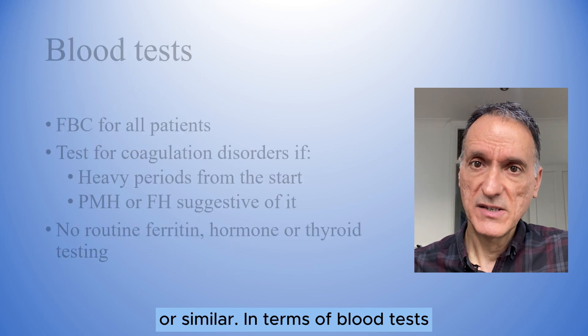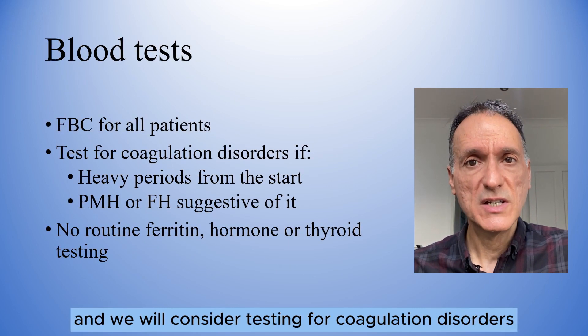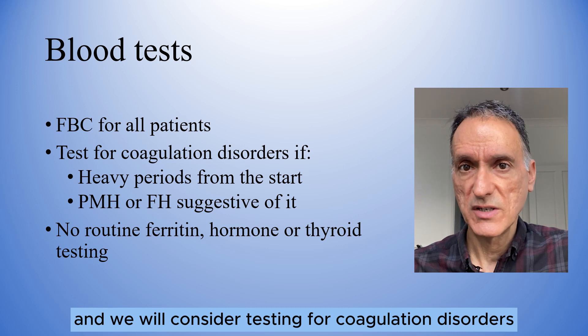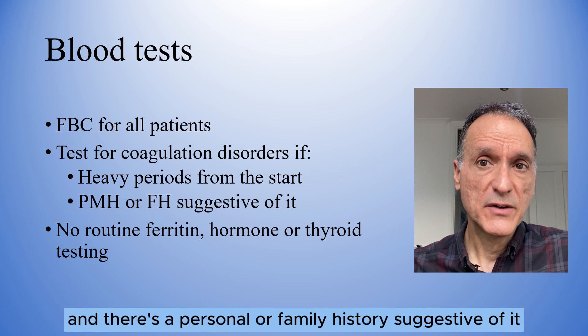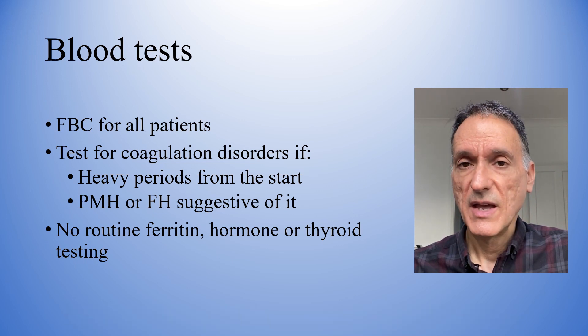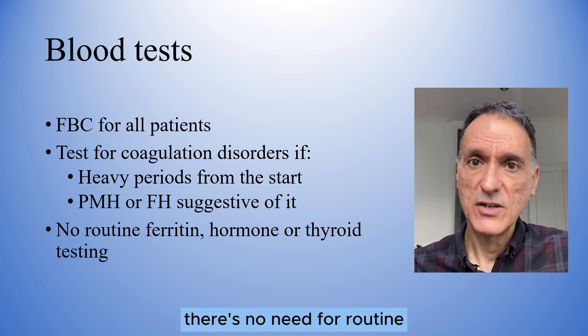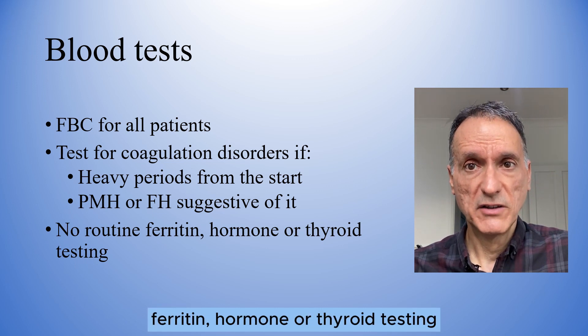In terms of blood tests, we will perform a full blood count for all patients, and we will consider testing for coagulation disorders if they have had heavy periods since they started and there is a personal or family history suggestive of it. However, NICE says that there is no need for routine ferritin, hormone or thyroid testing.